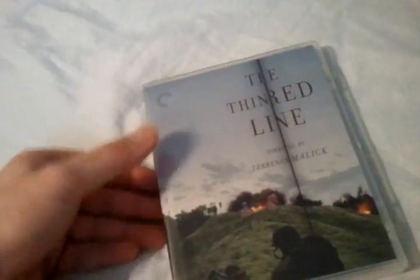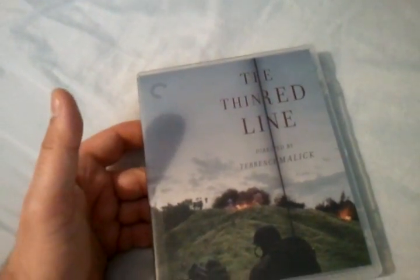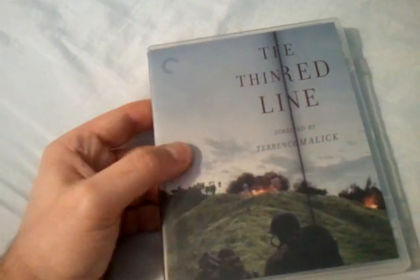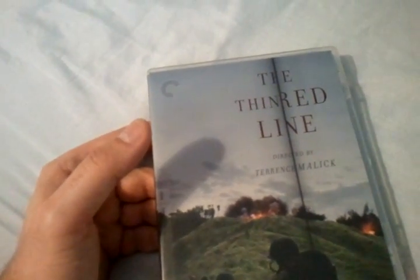I definitely recommend this film. I know there's a UK edition as well, but I only recommend this one from Criterion. If you can get this movie for a great deal, go ahead and do so — it's a must-have in your collection. If you like, subscribe to my channel, and I'll see you guys soon in the next update. Take care.